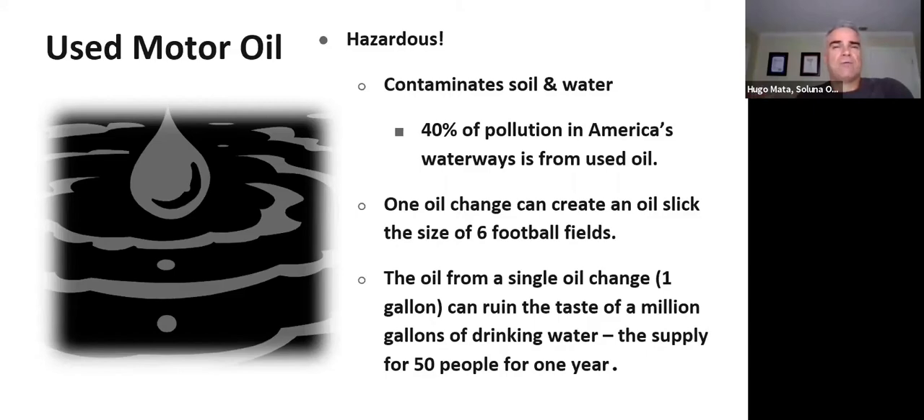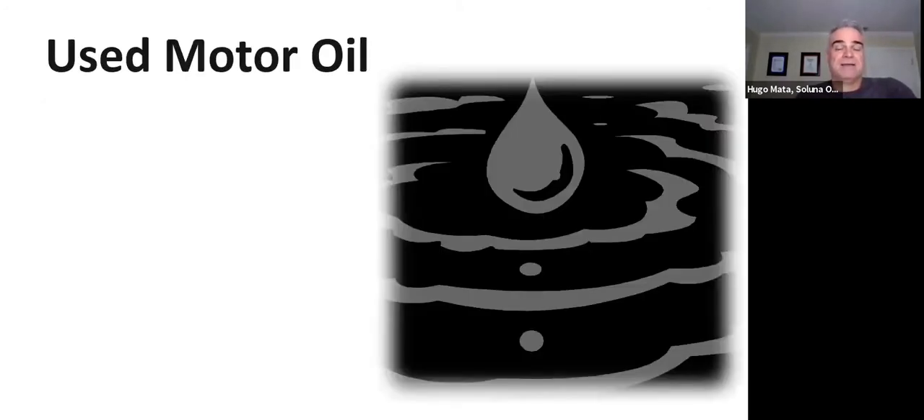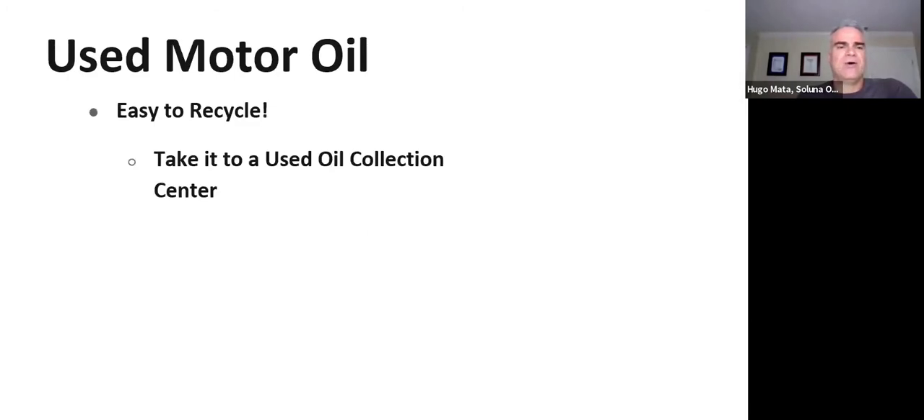Think about it: if one car's oil doesn't get recycled properly, it contaminates water for 50 people. Households with two or three cars can create a significant impact. Cars with leaking motors also contribute — when it rains, oil on the roads washes into the waterways. Filters themselves can hold up to a quarter of oil, so it's really important to recycle the filter too, not just the oil.